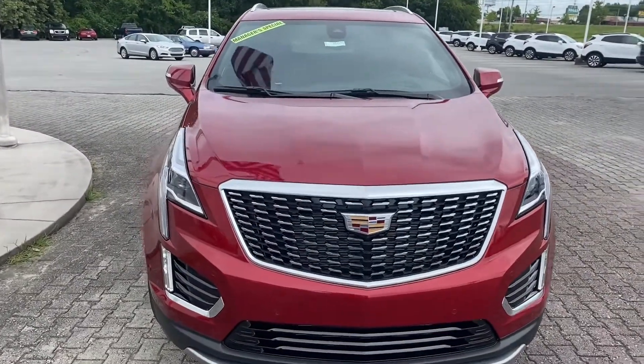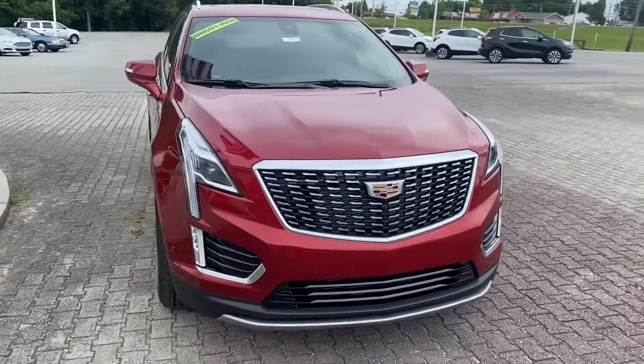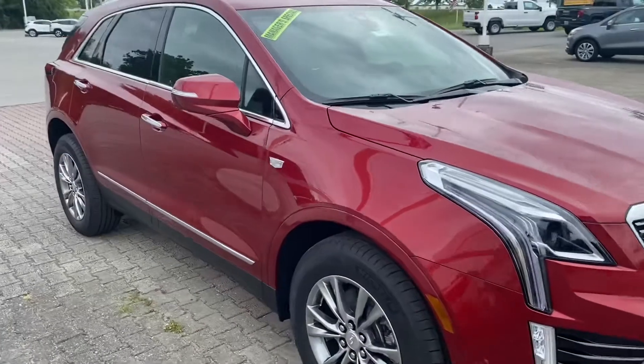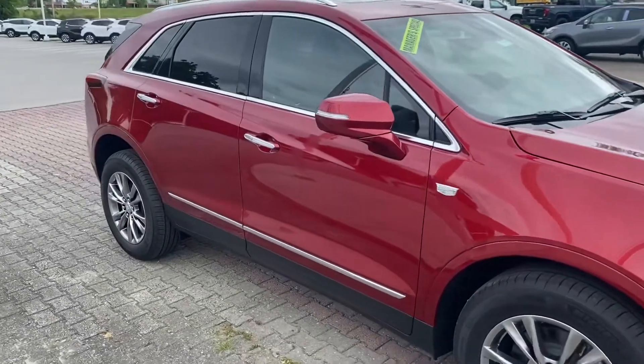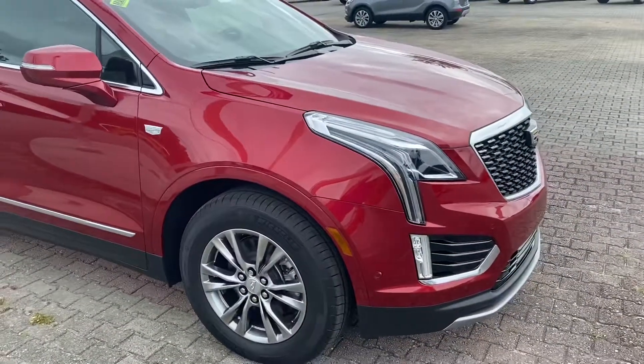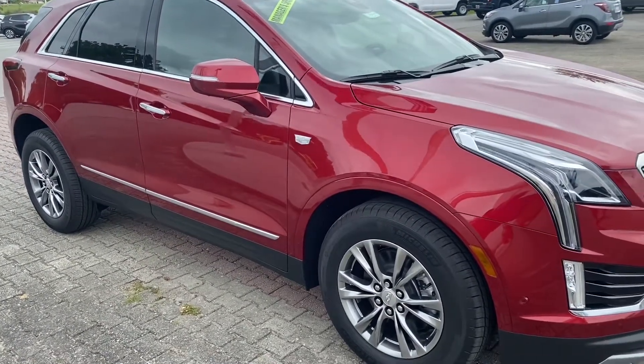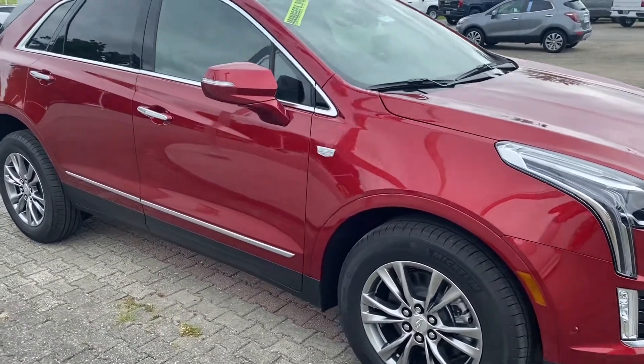This Cadillac won't last long, guys. The number for the dealership is 931-484-5151. Set an appointment today to come look at this beautiful vehicle. My name is Nathan Monroe with Dave Kirk Automotive, and I thank you for your patronage.